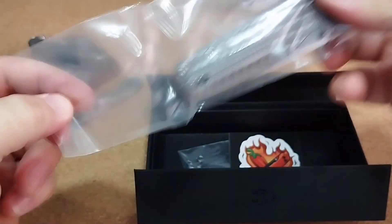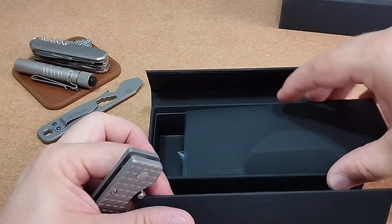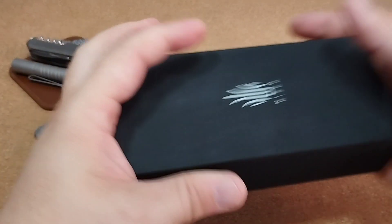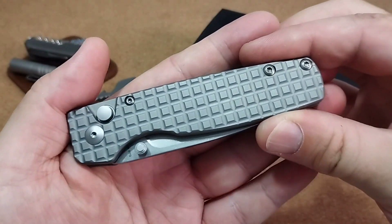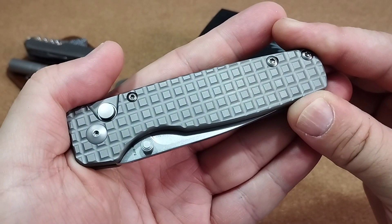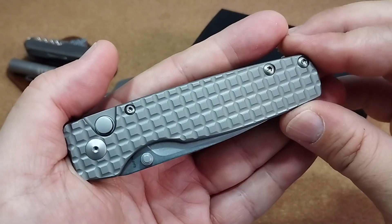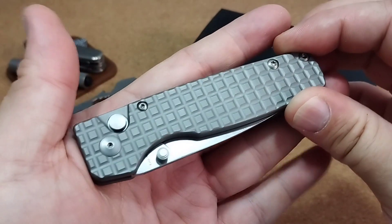Wir packen jetzt das Messer aus. Es kommt hier in einer recht stabilen Plastiktüte mit einem Stück Klebestreifen zugeklebt. Das XL gibt es in vielen, vielen Versionen: mit Mikata-Griff-Beschalung, und ich glaube auch noch in einer anderen Titan-Variante. Ich verlinke euch mal den Bezug, beziehungsweise die Auswahl, die Knifestock da bei dem Modell Original XL hat – da sind etliche Versionen dabei.